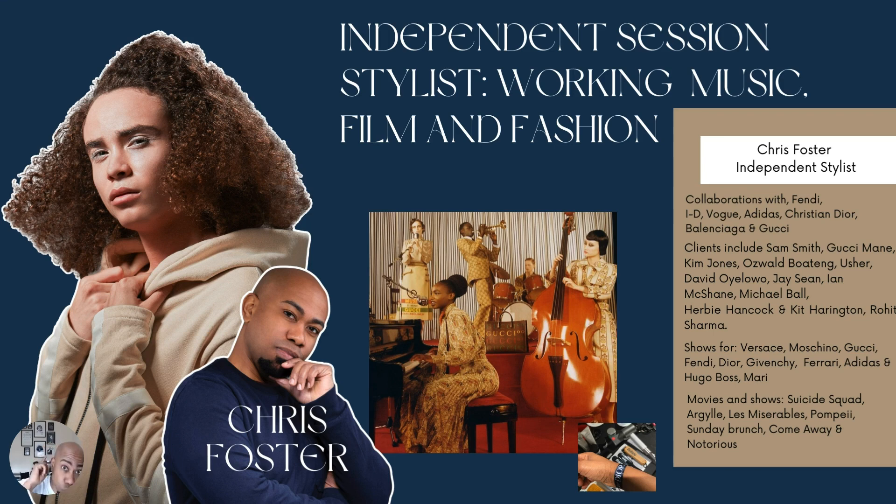So first slide first — it's your power slide. Make sure this slide opens up who you are, what you do, and it's very clear to the judges why you are doing what you do. Explain that you are a session stylist working in music, film, and fashion, and that's what I did with this particular slide. I talked about my collaborations with different brands, different magazines, some of the celebrities I've worked with, the shows and movies as well, so it shows a well-rounded independent stylist.